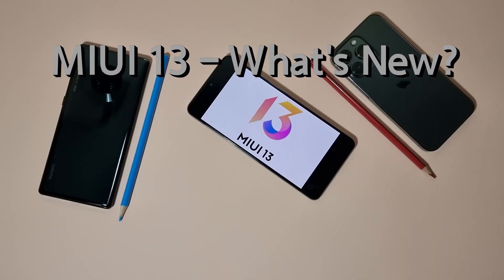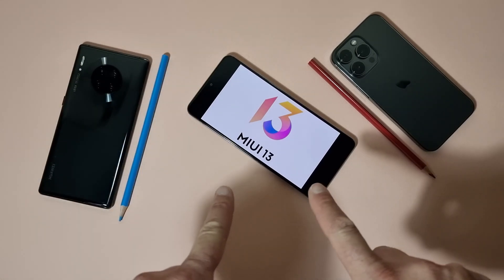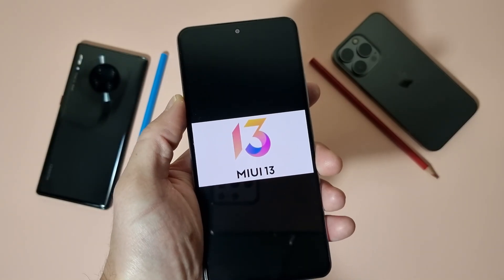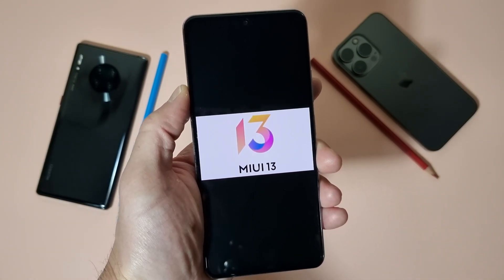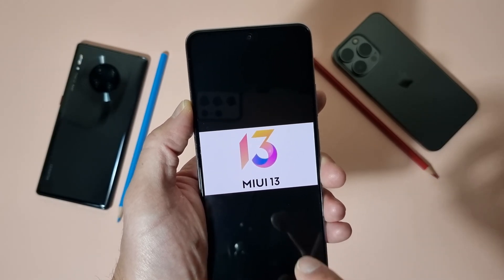Hello YouTube! MIUI 13 is finally here and now we can check what's new and see if it met our expectations. Keep in mind that this phone is the POCO F3 and this is not the final release of MIUI 13 — this is still the beta.